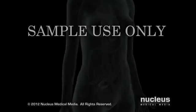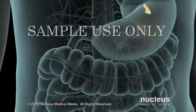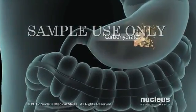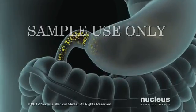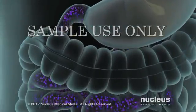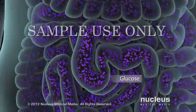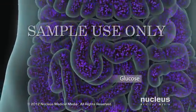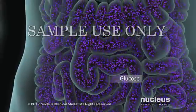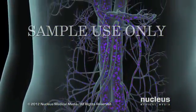Type 2 diabetes is a condition in which your blood sugar level is too high. After you eat foods that contain carbohydrates, chemicals in your small intestine break them down into single sugar molecules called glucose. The cells lining your small intestine absorb the glucose, which passes into the bloodstream.